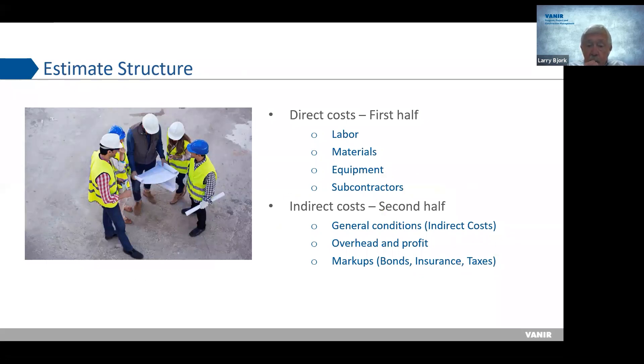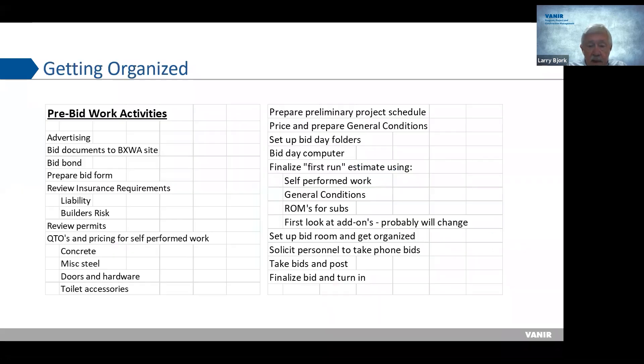Today we're going to talk about direct costs — labor, material, equipment, and subs. Those are the primary components of the estimate we call direct costs. The second half of the day covers indirect costs: general conditions, overhead, profit, markups, bonds, insurance, and taxes. And there are pre-bid activities you have to do to get organized.